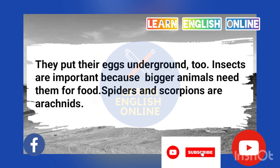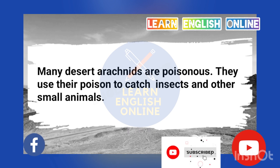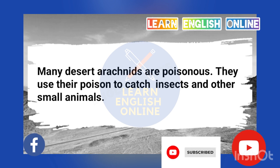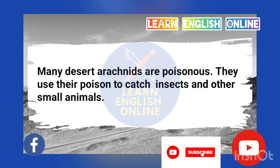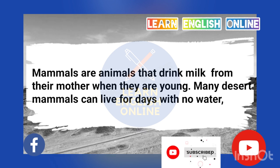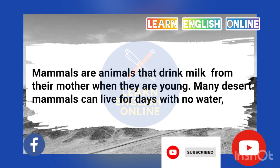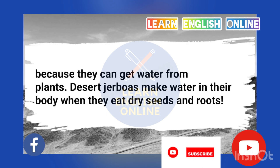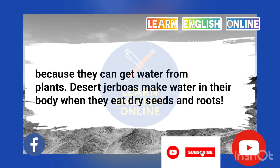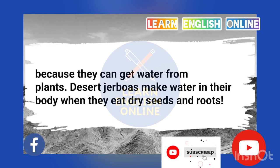Spiders and scorpions are arachnids. Many desert arachnids are poisonous. They use their poison to catch insects and other small animals. Mammals are animals that drink milk from their mother when they are young. Many desert mammals can live for days with no water because they can get water from plants.